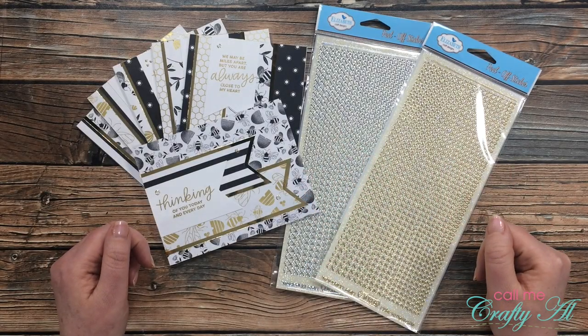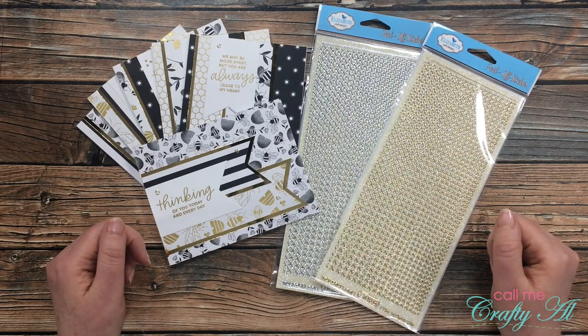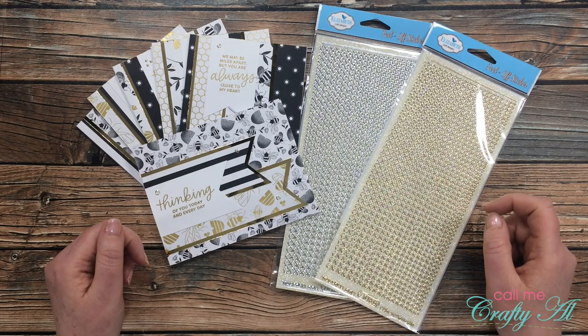Hello crafty friends, it's Alicia of the Call Me Crafty YouTube channel, and it is time to announce the winner of the Elizabeth Craft Designs Glitter Gems. I hope you'll stick around to see if you won and find out how to claim the prize if you did.